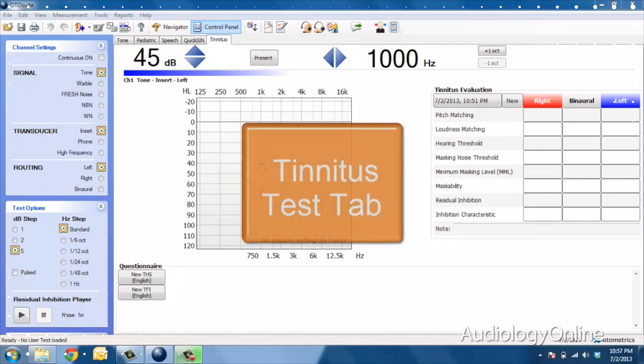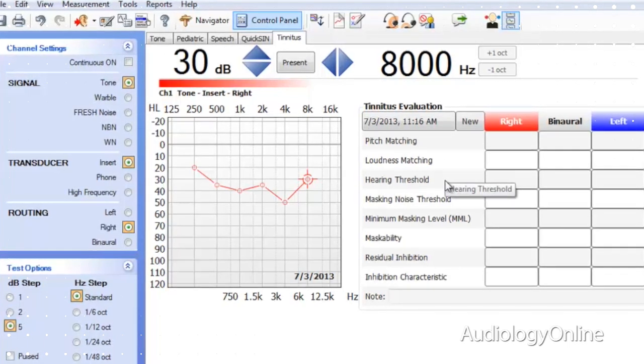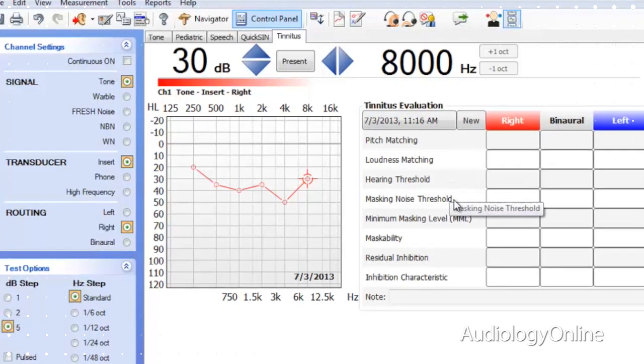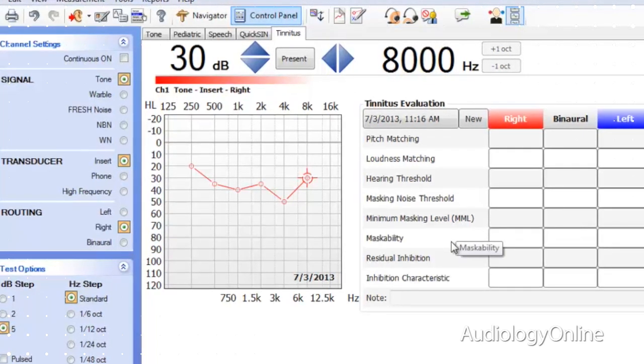One of the great features within the Esterra 2 is the tinnitus test modality. It has four specific features. The first is tinnitus matching — you can use pure tone, warble tone, fresh noise, narrow band noise, or white noise as available signals, with high frequency resolution down to one hertz steps.